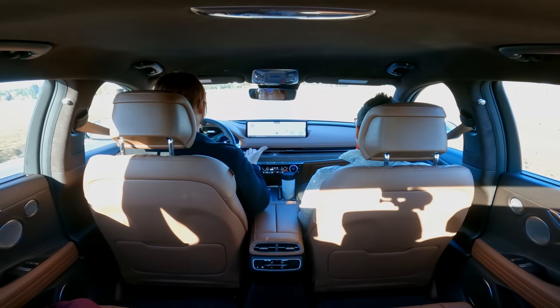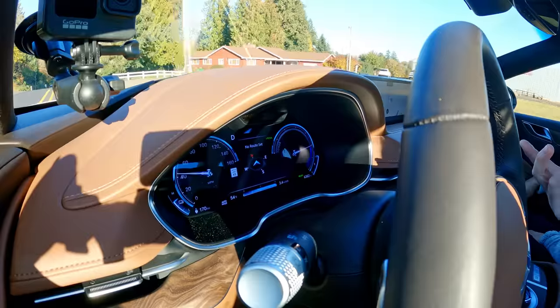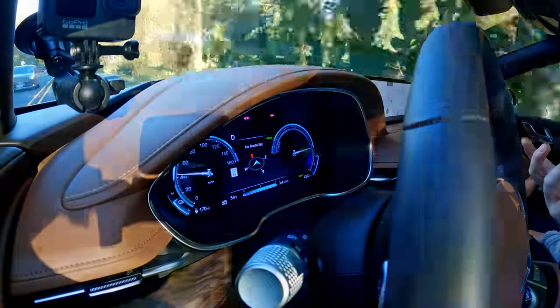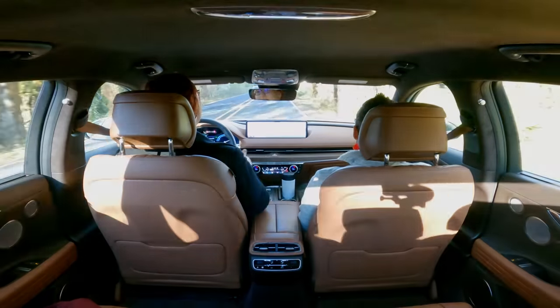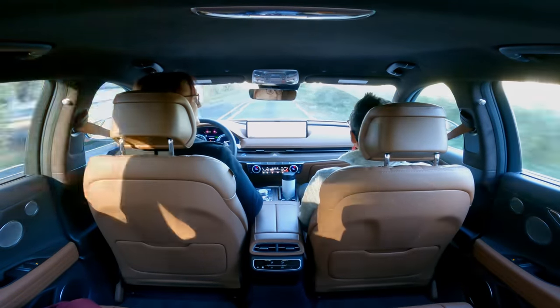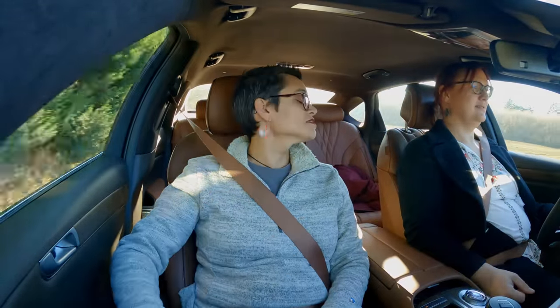Interior cabin noise is nice and low — a little bit of noise from the seals, but you could have a quiet, civilized conversation. This is a car that doesn't egg you on to drive hard; it eggs you on to take your time. I'll attest to that — I am driving below the speed limit right now with numerous cars behind me. I feel like we need to find a tea shop somewhere. Maybe a clotted cream scone.